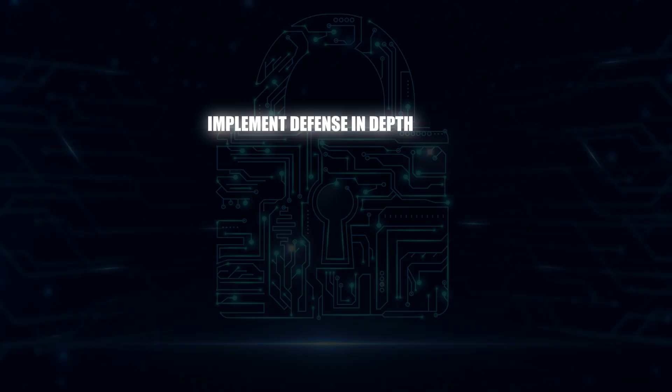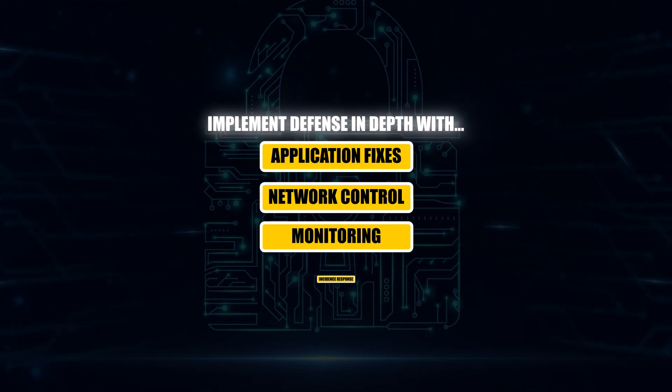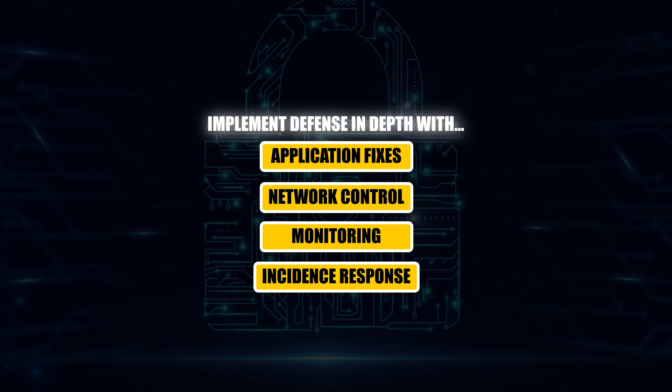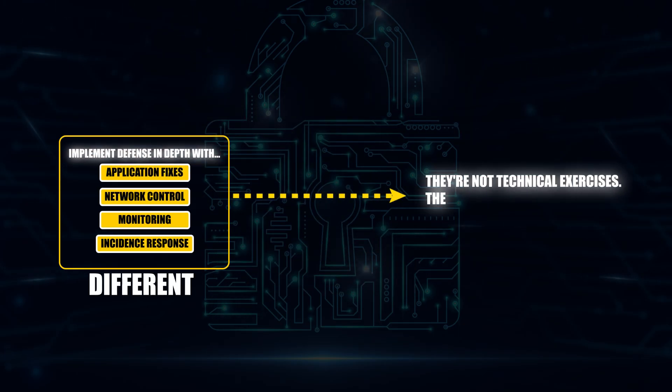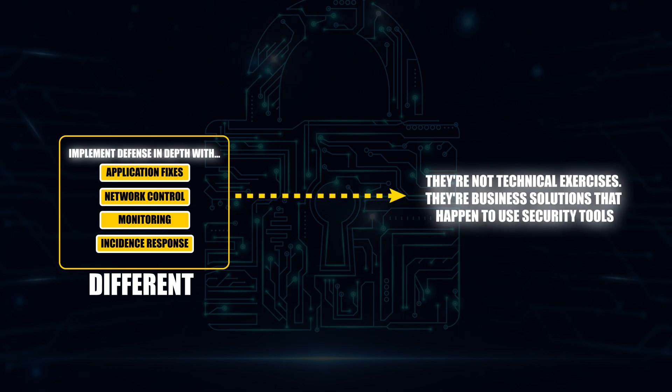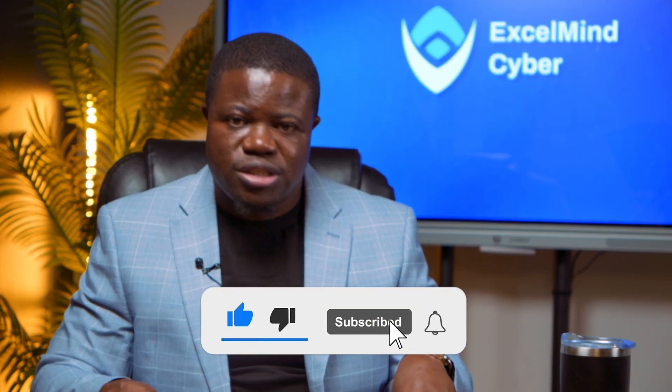After you've done that, prioritize the vulnerabilities based on actual business impact, not just the CVSS score. And finally, implement defense in depth with application fixes, network controls, monitoring, and incident response procedures. See what makes this project different? These are not technical exercises — they are business solutions that happen to use security tools. That's the first major insight: choose projects that solve real business problems, not just technical challenges.